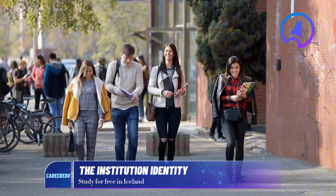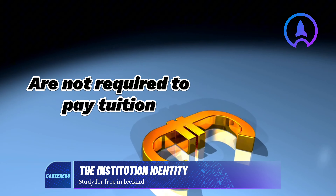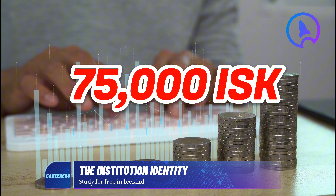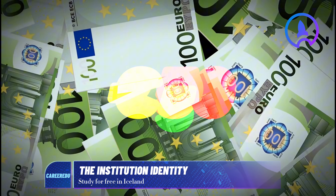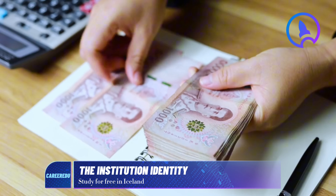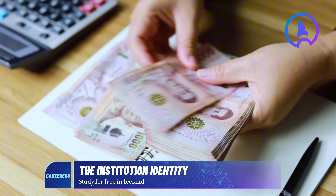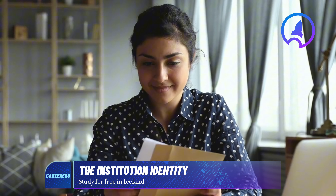Remarkably, students at the University of Iceland, including Nigerians, are not required to pay tuition fees. They only need to cover an annual registration fee of 75,000 Icelandic krona, which is approximately 506 euros. Please note this is a registration fee — not tuition, because tuition is free — and it must be paid by a specific due date, typically around a month after receiving the acceptance letter.